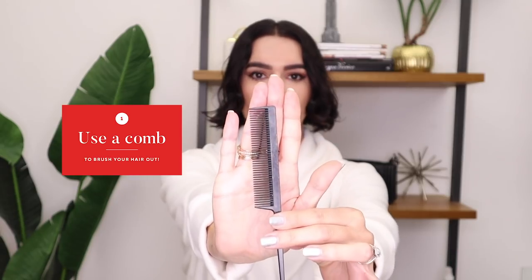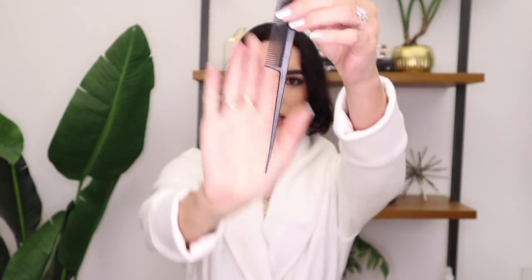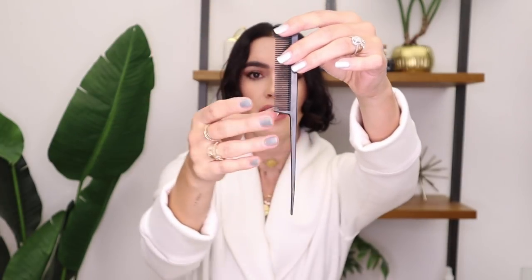First I'm gonna use this comb to brush out my hair. It has a pick at the bottom which makes it easy to part my hair. I basically just use it to part my hair down the center and then go through it to brush it out. With short hair it doesn't really get tangled very often, so that's been super easy.